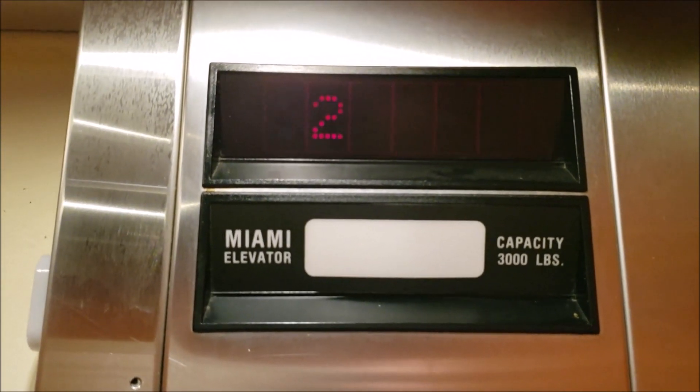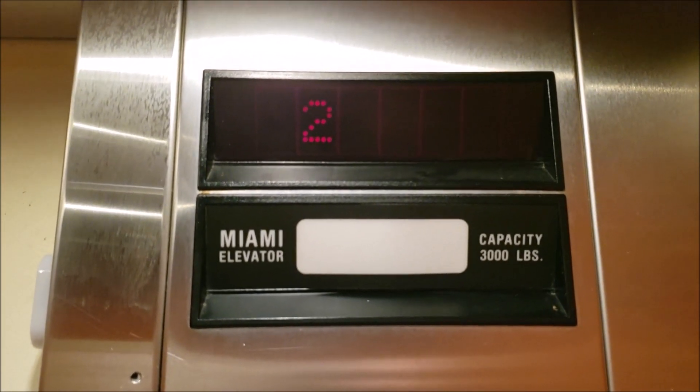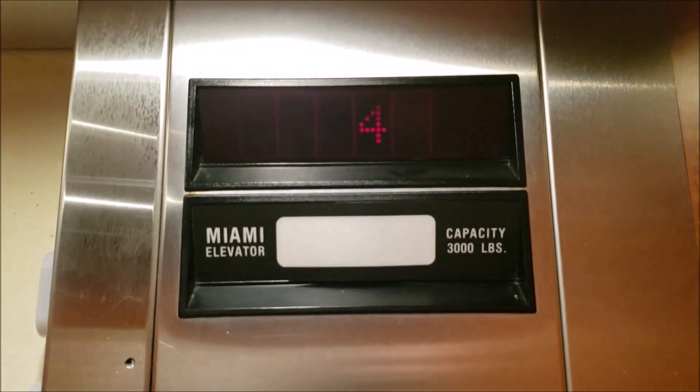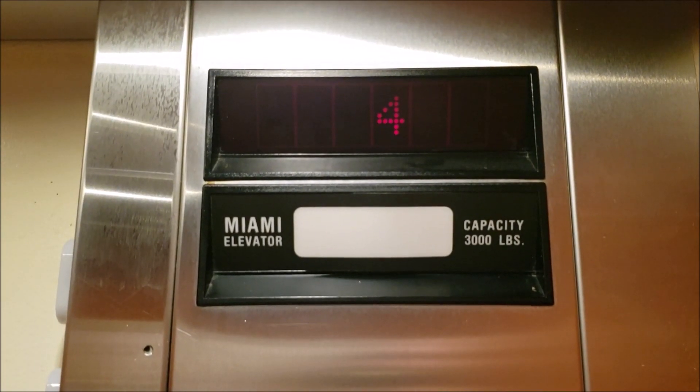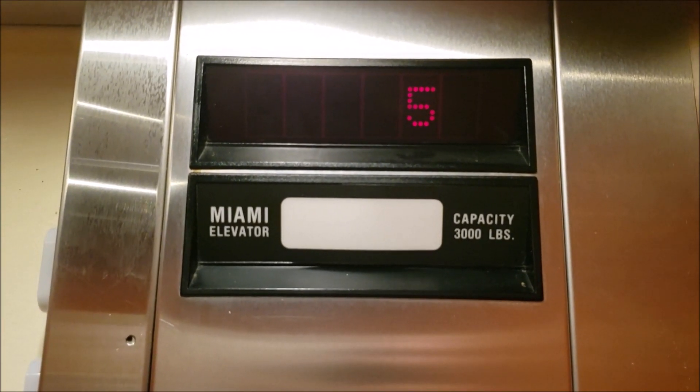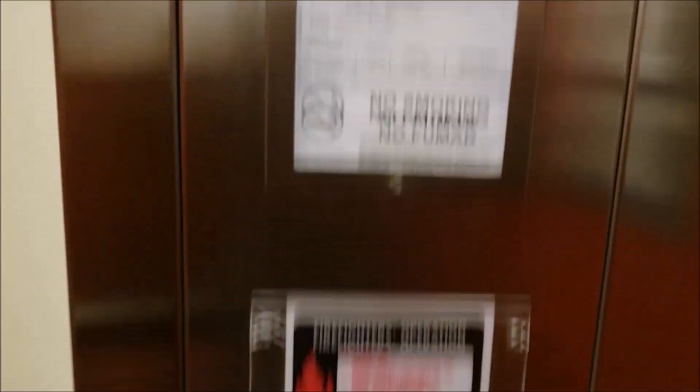This elevator is like the opposite of the other one. This one, the start is somewhat delayed. There's no floor-passing chime on this one.